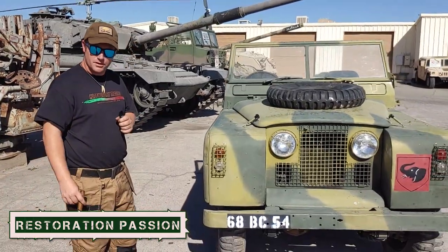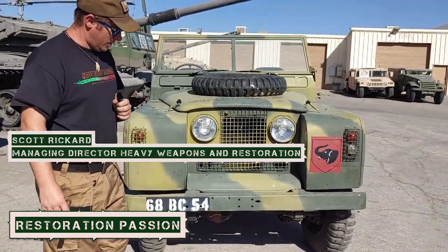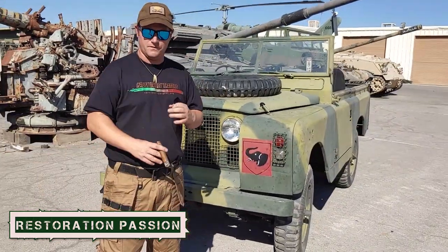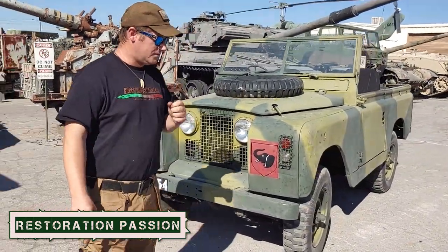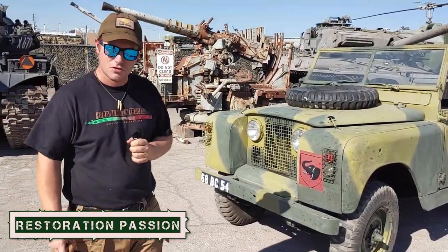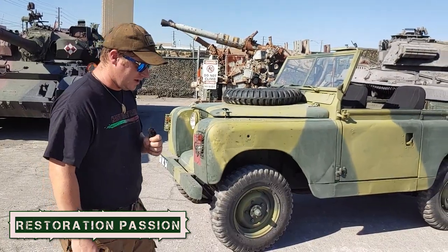This vehicle is pretty cool for us here at Battlefield. It's something that we put together because we needed just a get-around vehicle for around the yard. Deliveries and things come in, and we have something cool and iconic to help us move things. It's a real historic vehicle.